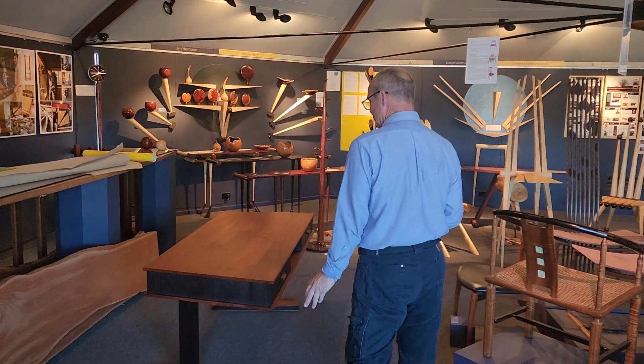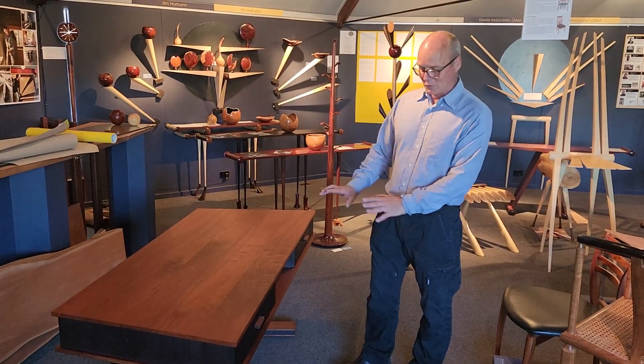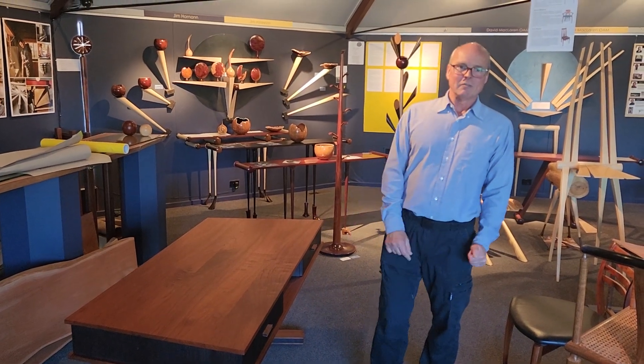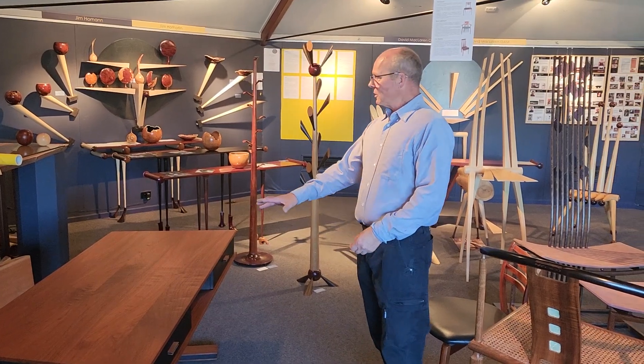Here we have a rise and fall desk — not plugged in at the moment, but it's all fully functional. This is a design by David McLaren; he's collaborated with Christopher Neal on this one.